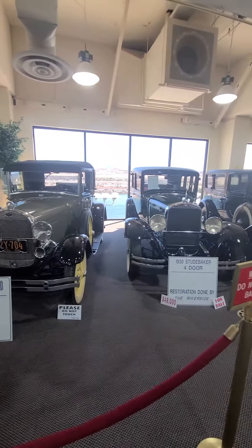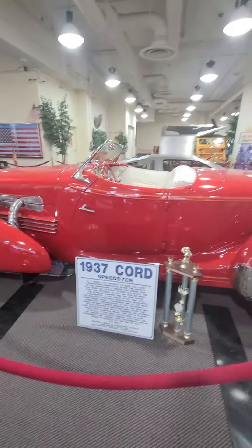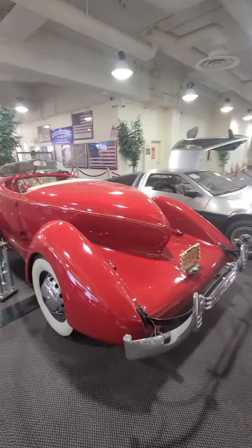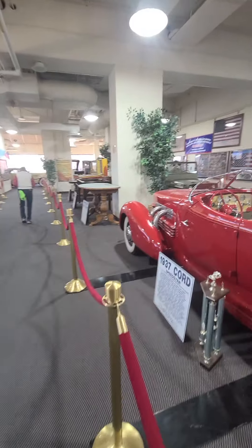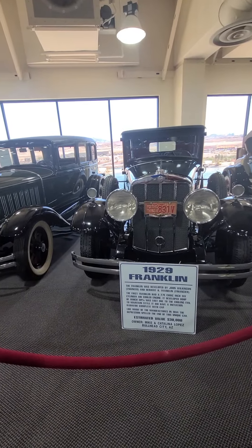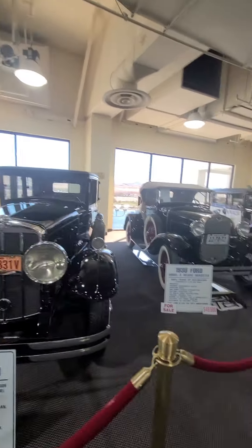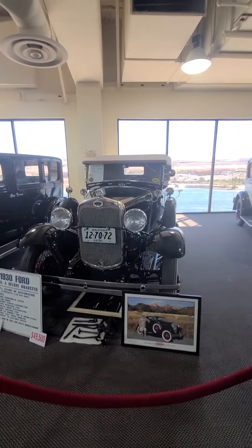'29 Model Ford A, '30 Studebaker four-door model, '37 Cord Speedster — this one's got some unusual lines, huh Pete? 29 Franklin — only worth $30,000. 30 Ford Model A Deluxe Roadster.